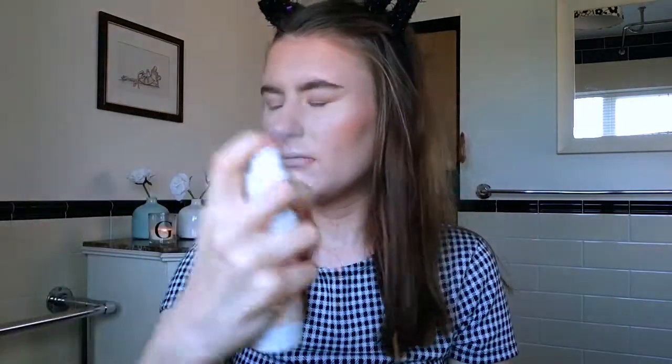Now I'm using the Rimmel Insta Fix and Glow and I just pop that all over my face. It just makes your skin look more dewy and sets your makeup in place.